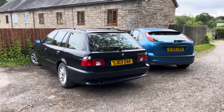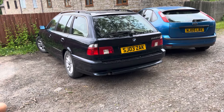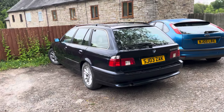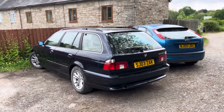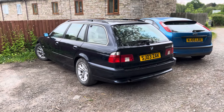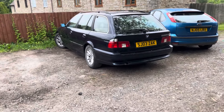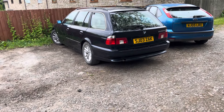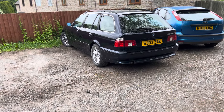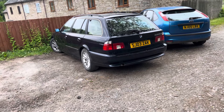Hi guys, welcome back to the Drive Life channel. In today's video we're going to be talking about just how overbuilt these E39 5 Series really are. E39 5 Series are infamous for being one of the last proper built BMWs. I think it's a beautiful, timeless design and values are doing funny things at the moment — some are going for really good money, some are very cheap, so they're one of those cars to look out for.